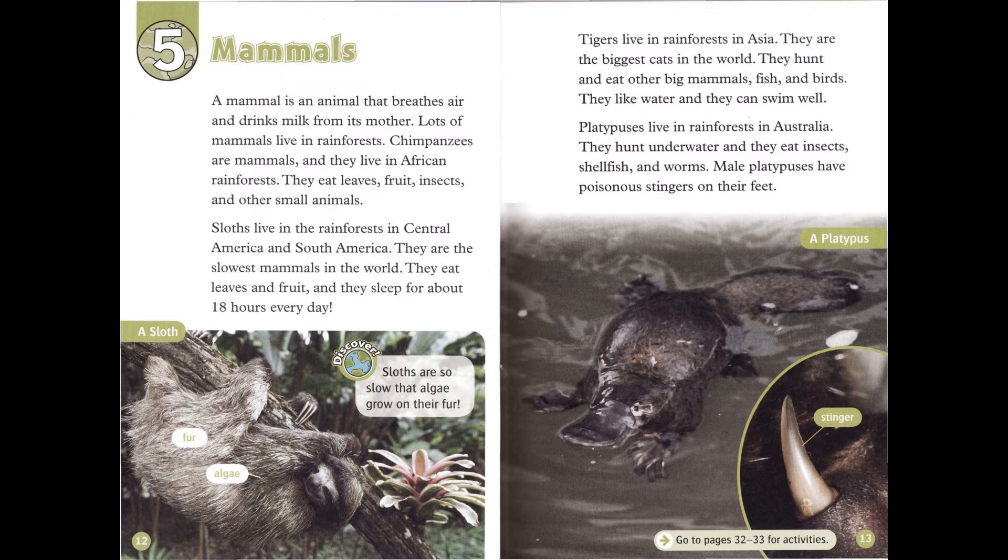Platypuses live in rainforests in Australia. They hunt underwater, and they eat insects, shellfish, and worms. Male platypuses have poisonous stingers on their feet.